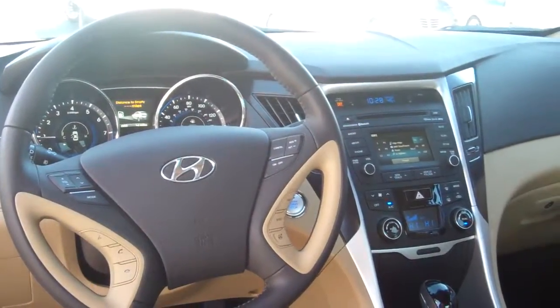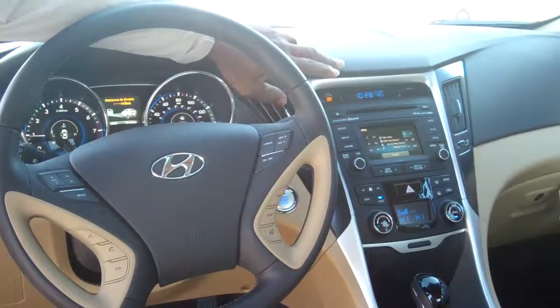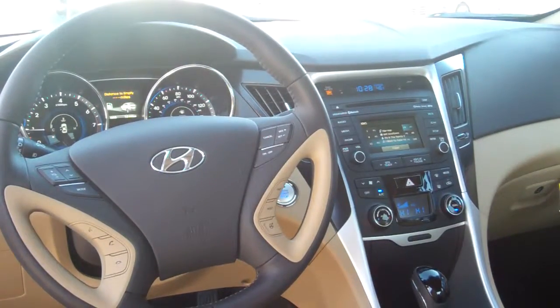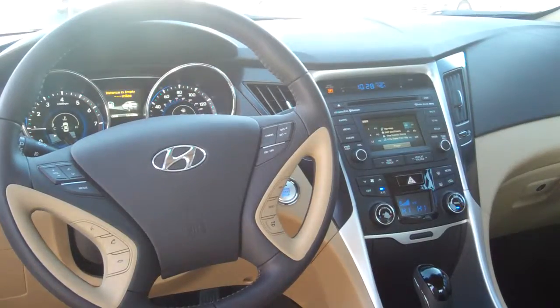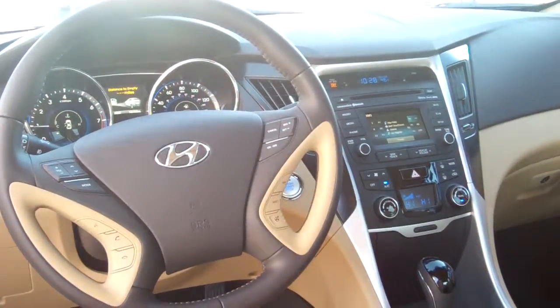I've got everything in this vehicle. This is the GLS — I've even got FM and XM radio, a touch screen radio, and a backup camera in this vehicle. This is a GLS with everything you've been looking for. I've got dual controls on the air. This is outstanding.